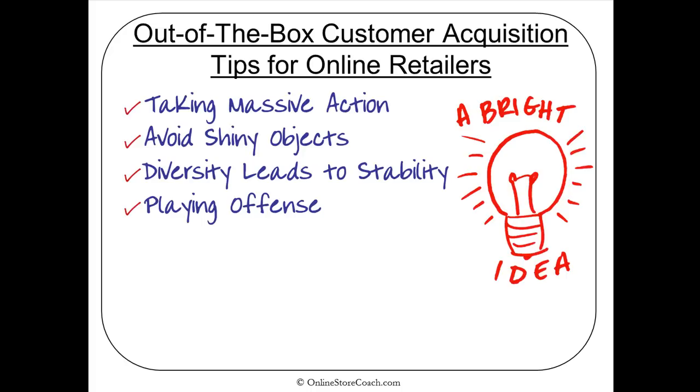You definitely want to make sure that you have multiple channels of marketing working for you every day, because the diversity leads to stability and greater health for your online store. And of course, you want to be playing offense. If you're sitting back waiting for traffic to come to your store — having a 'build it and they will come' mentality — you really need to change that and go get the traffic for your online store.